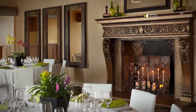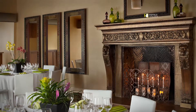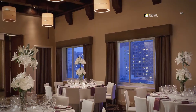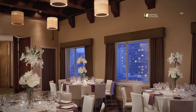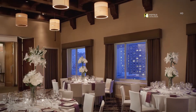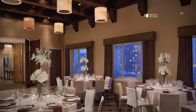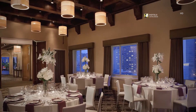Large windows add natural light and spectacular city views to meetings and events. The warm and bright Williams Street room is a stunning 720-square-foot space with beautiful woodwork, a grand fireplace, elegant ambience and a food service area. Large windows add natural light and amazing views of downtown San Francisco.